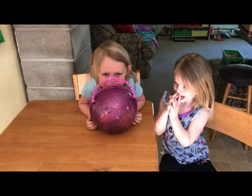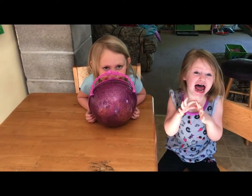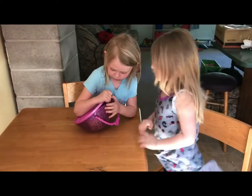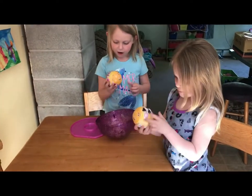Mommy put some different things in there, and I can hardly get the top off. Are we ready to open it and see what we've got? Let's see! What's in there? I'm going to open it up a little bit.